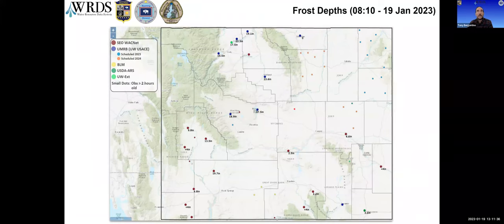Looking at frost depths, these are collected from State Engineer's Office stations, Upper Missouri stations, and a few others. Sheridan is about the lone holdout where we're frost-free at our station there, and the eastern part of the state has depths down about half a foot or less in the southeast. But in Fremont County and the Bighorn Basin, we have frost down to our station at Boysen Reservoir at over three feet, and a little bit less in the Bighorn Basin but still in the one- to two-foot range.